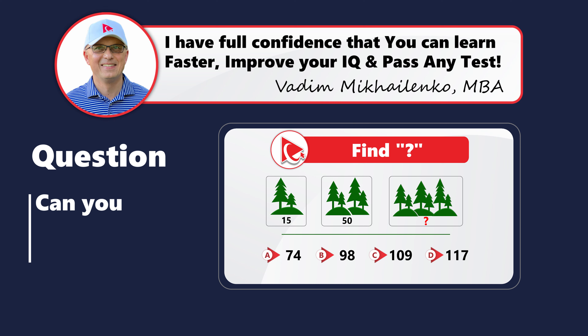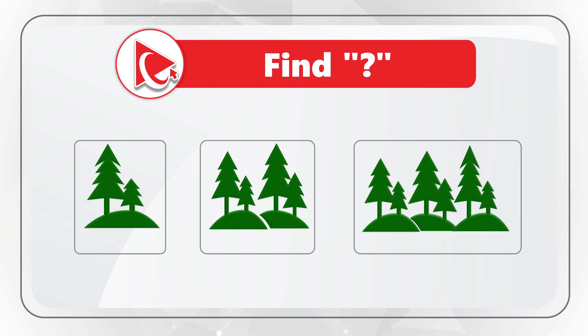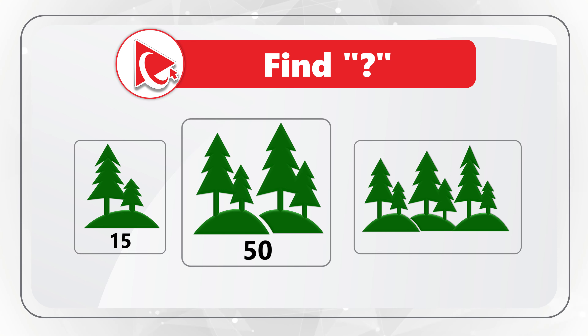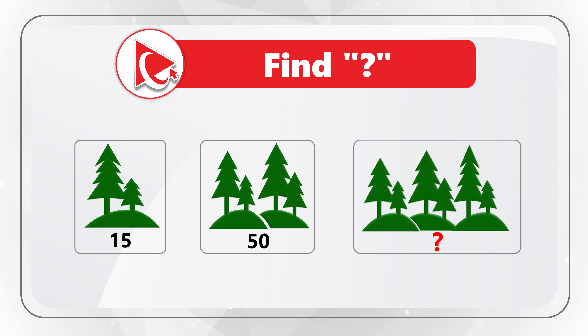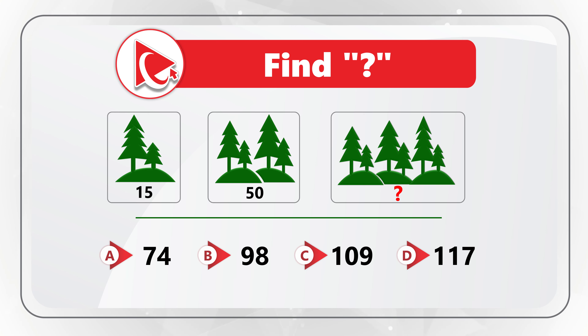Here's a surprise question for you. You are presented with three images — all three have evergreen trees on the berms. The first image has the number 15 under the trees, the second has the number 50, and the third has a missing number. You need to calculate and select the missing number out of four choices: A=74, B=98, C=109, D=117. Pause this video for 10 to 15 seconds to see if you can calculate the solution, then post your answer in comments.